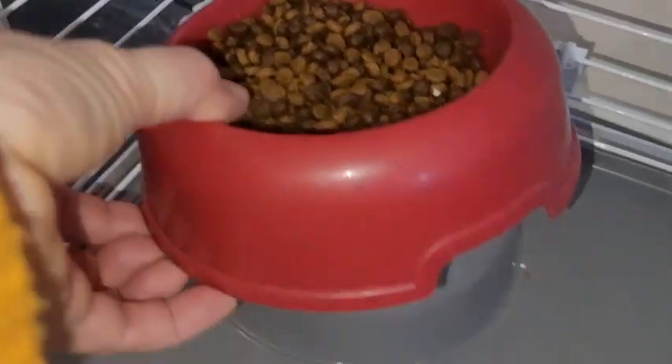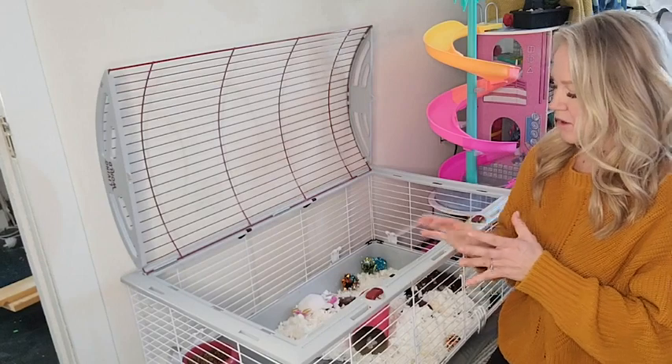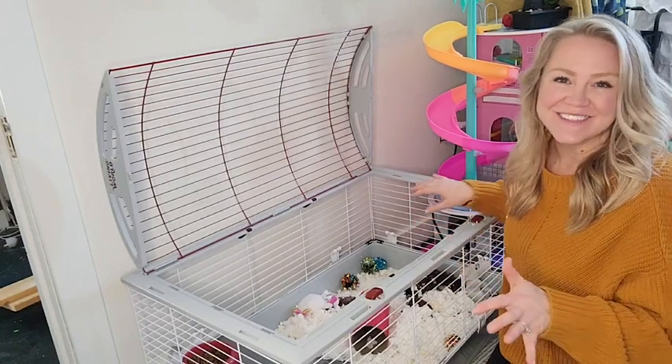It came with a water bottle and this food dish. We've had this for about a year and we're very happy. I hated her being locked in a little tiny cage all day long, and this way she can fit all her little toys in here.